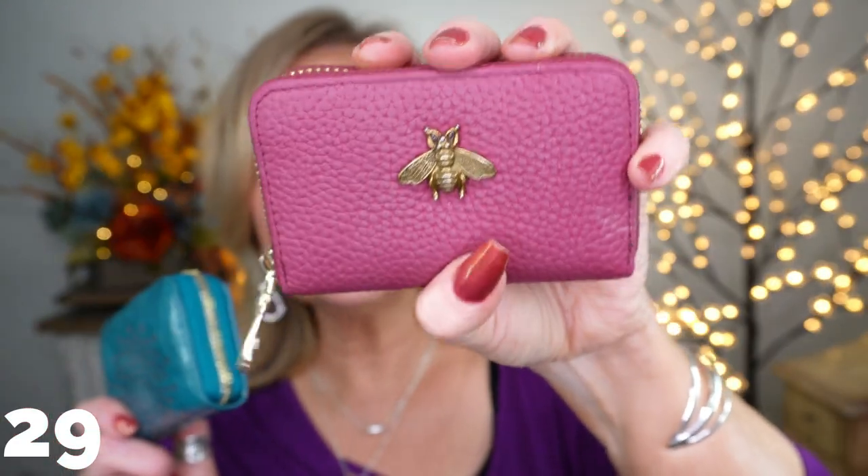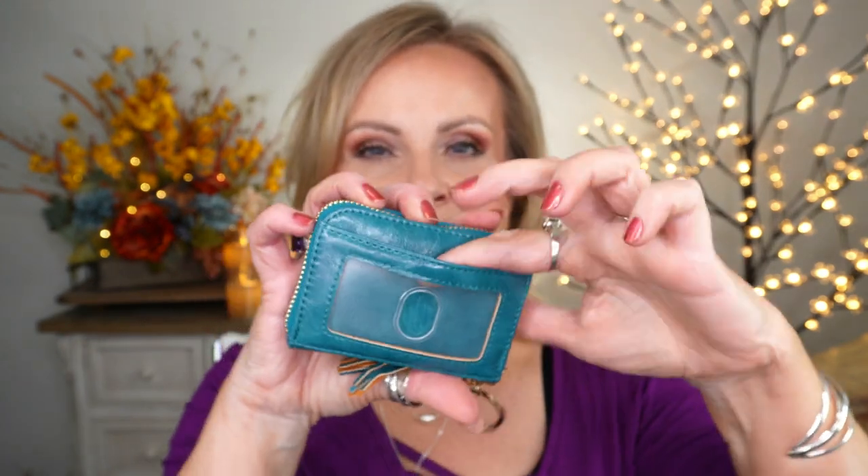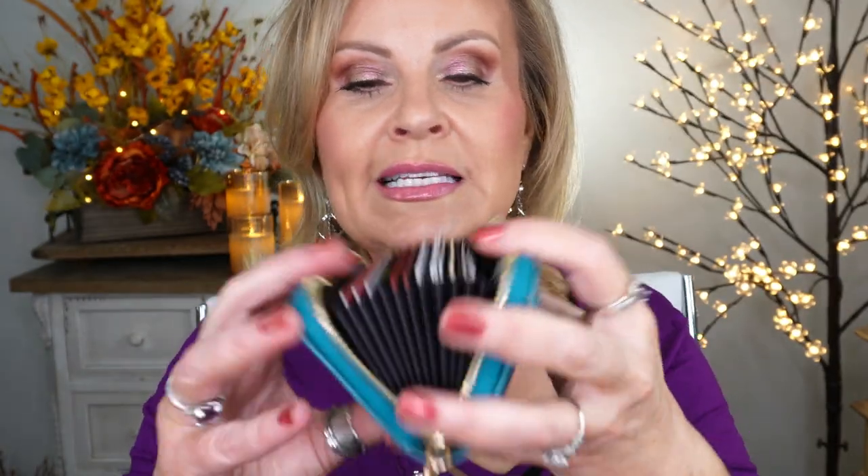Last items — two RFID wallets that keep your information safe. The first one has the cutest little 'B' on it and comes in a million colors — it's about the size of a credit card. The newest one is in teal, which is a color I'm into right now. It has a spot to attach keys, a cute tassel, a window for your ID, and an accordion style interior to fit lots of credit cards. Both are identical inside — great for going out without a full purse.